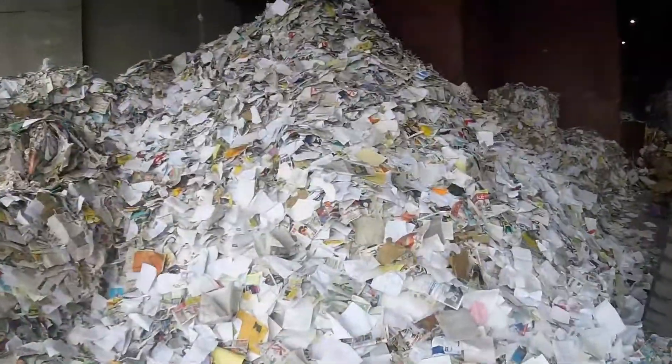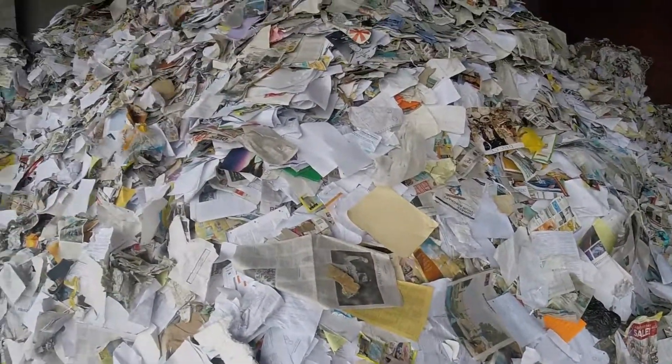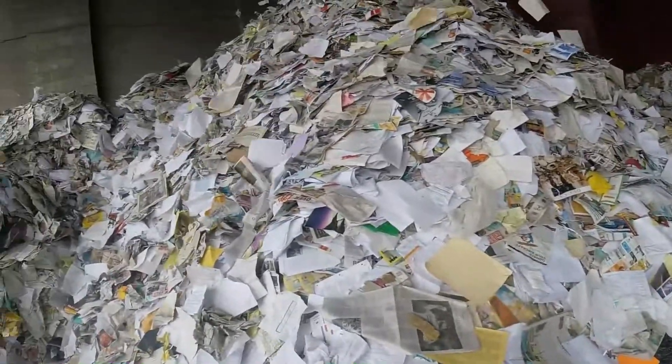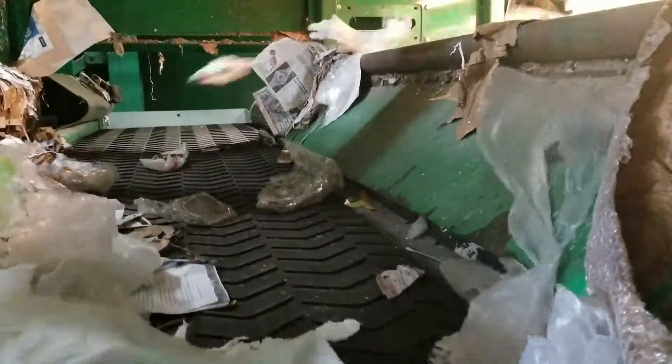Here is the clean fiber discharging the system — extremely clean: number nine, number eight, residential mix — all depending on the tonnages and the staffing.